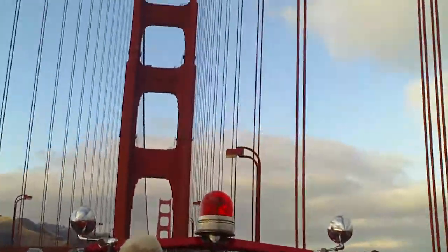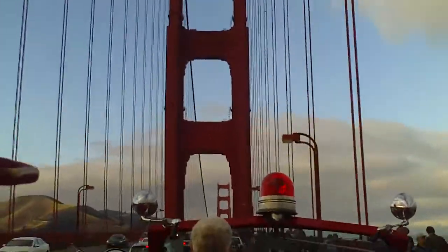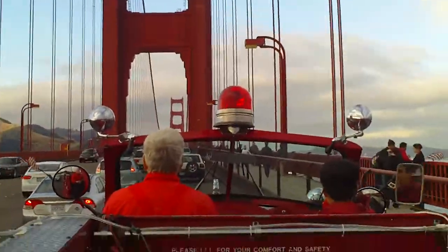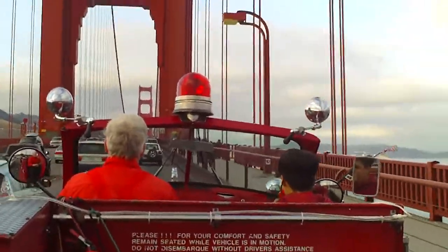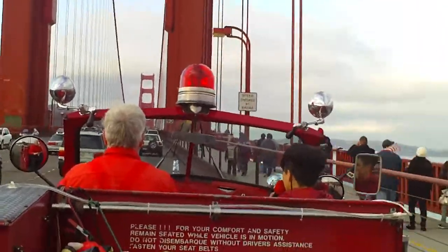On the 50th anniversary in 1987, no vehicles were allowed on the bridge. Over a week, 100,000 people walked across the Golden Gate. And with all those people walking on the bridge, it started to sag, and everyone thought it was going to collapse. But the bridge is built to accommodate extreme weights, extreme heat, and the bridge even sways in width.